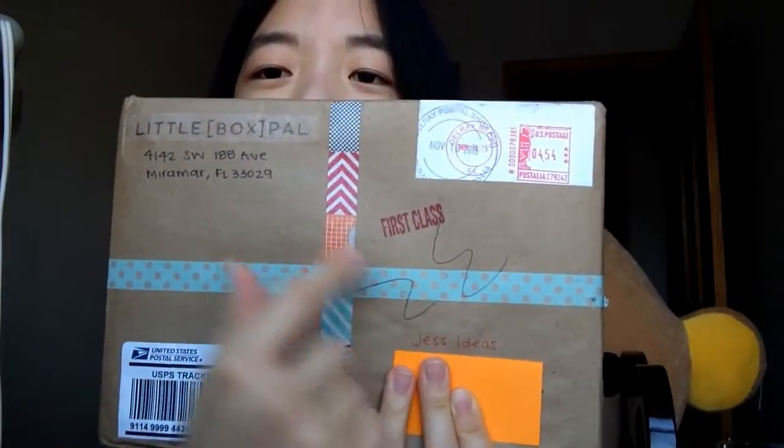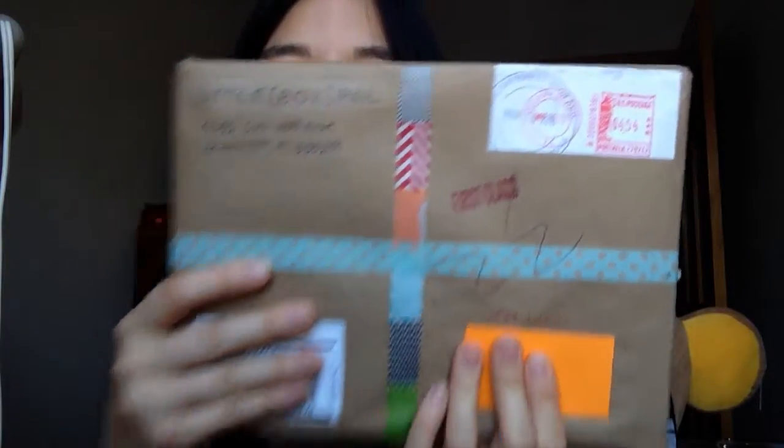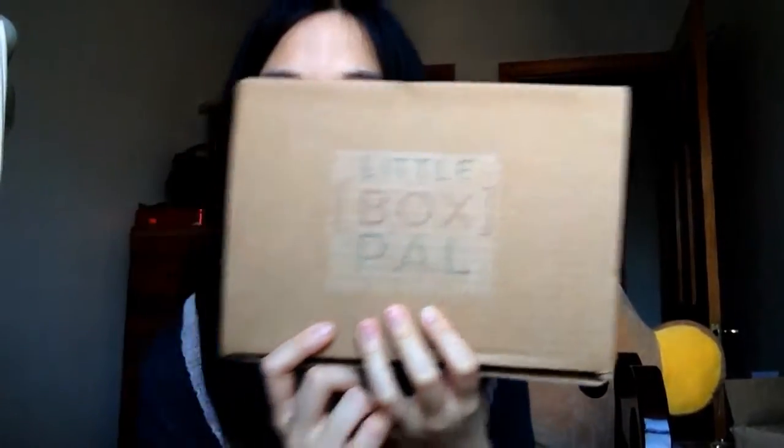I really like receiving mail. Here's the box I received — it came really fast because it was first class. That's their logo; they're based in Florida. There's some really cute washi tape going across it — it looks like a present. The boxes are a really good size, basically the size of a dictionary. I'm just going to open this for you guys. Wow, it looks really nice — I have no idea what's inside because they didn't tell me, so this is a really nice surprise.